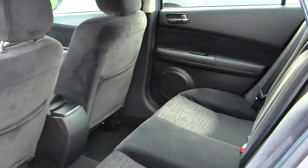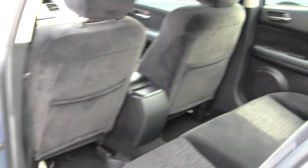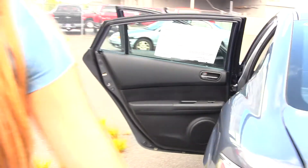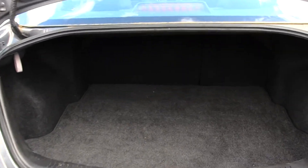The back seat comfortably seats three full-size adults, nice and clean on the inside. And it's very easy to fold that second row down for any additional cargo space back there.